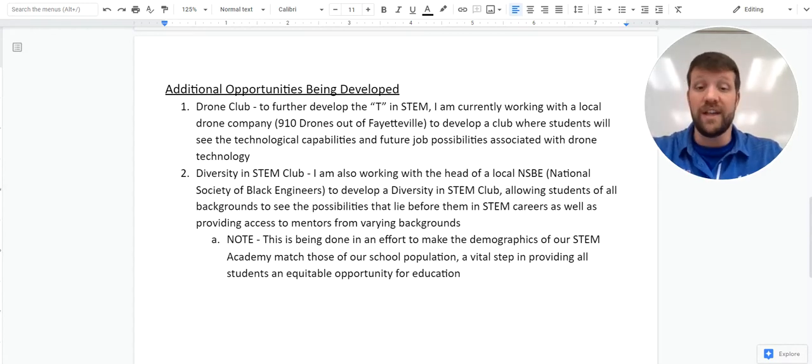We're also looking to start a Diversity and STEM club. I've been working with the head of the local NSBE — the National Society of Black Engineers — to develop a diversity and STEM club here at Athens to make sure students of all backgrounds understand the possibilities before them. This is really important because we want the demographics of our STEM Academy to match the demographics of our school. Students of all backgrounds should know that the possibilities are there for you as much as they are for anyone else in the STEM Energy and Sustainability Academy.